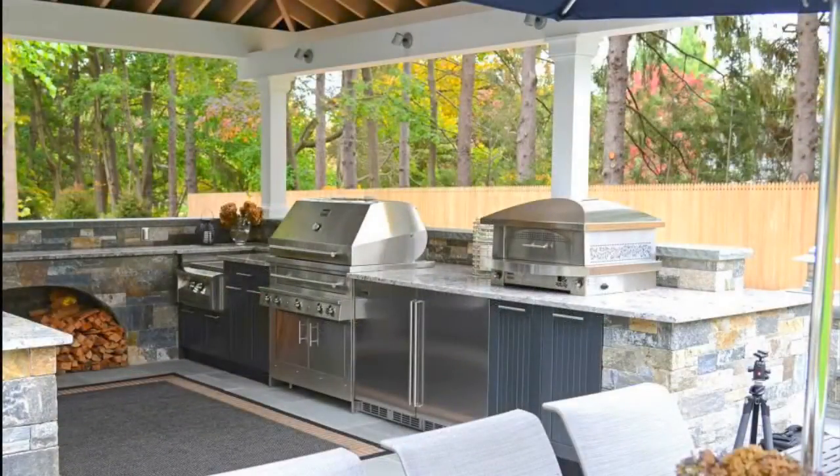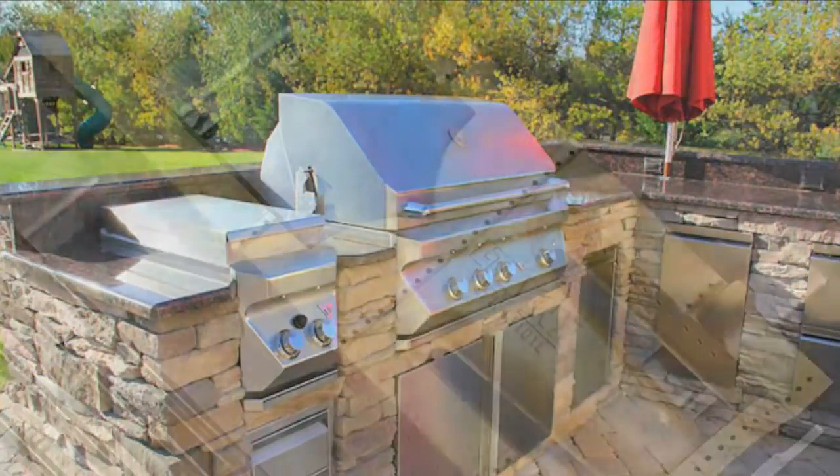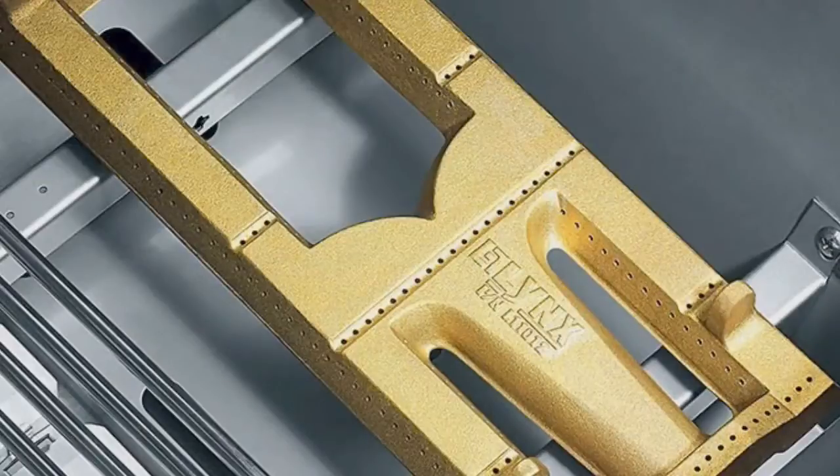What sets quality grills apart from look-alike products sold by Home Centers? It's American-made quality, engineering, and attention to detail. In a word, craftsmanship. All the parts are just made better.